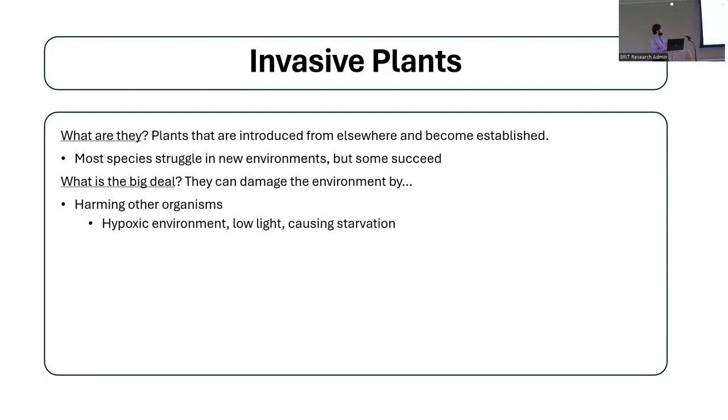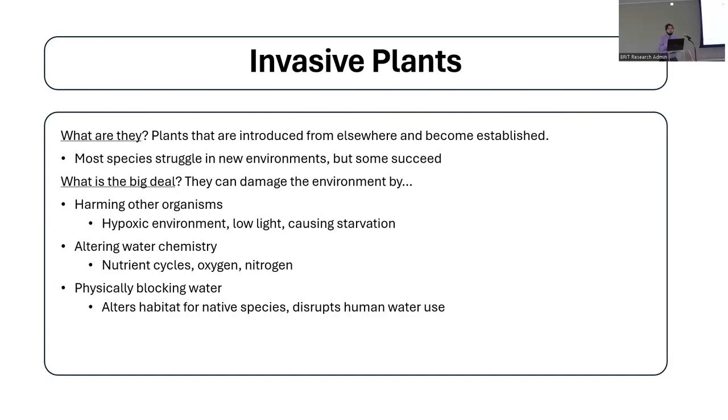Why are invasive plants problematic? Generally speaking, it's because of the ecological damage they can cause as well as infrastructural risks. Invasive aquatics are capable of creating hypoxic environments and low light situations where plants grow and block sunlight from reaching other plants, causing starvation for animals in the system. If you change the oxygen content, that can be catastrophic for organisms further up the food chain. Plants can also alter water chemistry, disrupt nutrient cycles, change dissolved oxygen concentrations, interrupt nitrogen cycling, and physically block the water — altering habitats for native species.